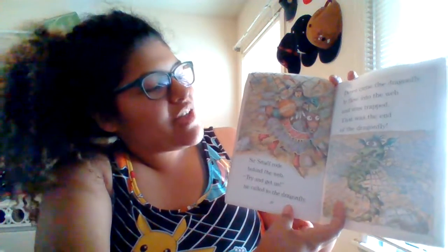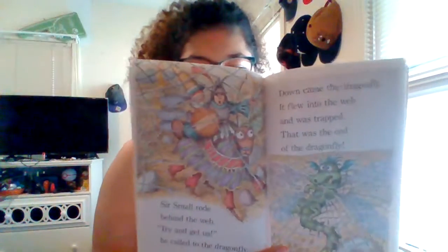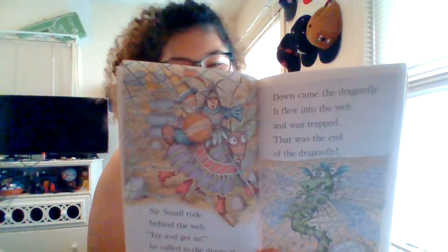'Try and get us,' he called to the dragonfly. Down came the dragonfly. It flew into the web and was trapped. That was the end of the dragonfly. Is that what you guys thought was going to happen? That's what I thought — he trapped him in the web.